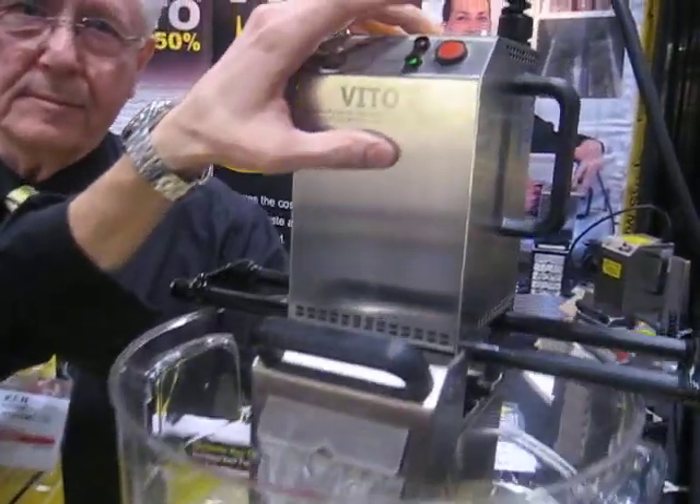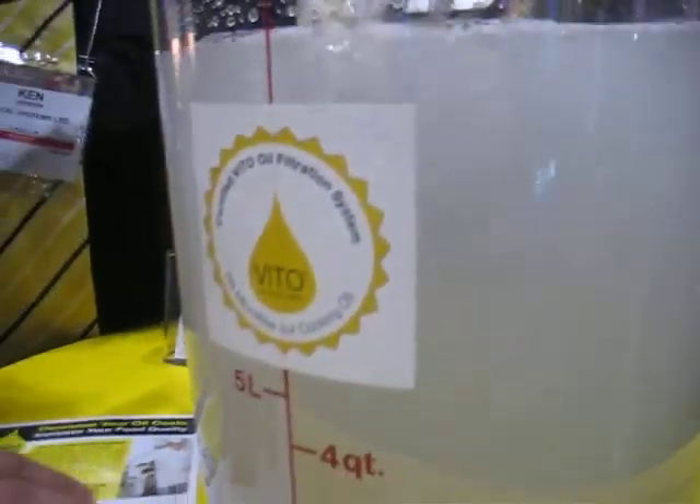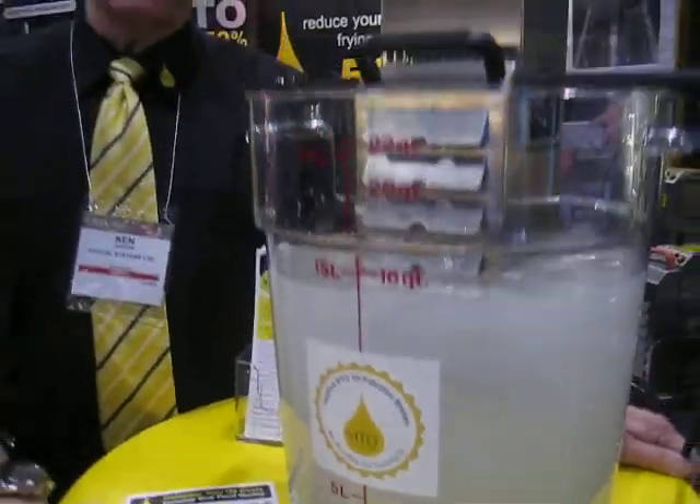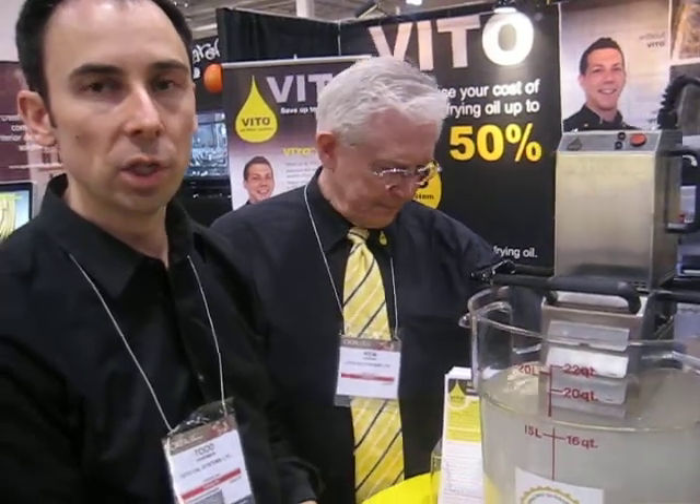They press the button and it filters their oil in their deep fryer — in their hot oil — while they're operating. It takes three and a half minutes to operate, and the hot oil never leaves the vat of the fryer, so it's a really safe item to use for kitchens.